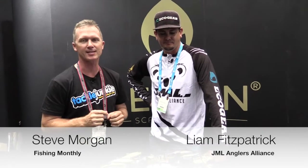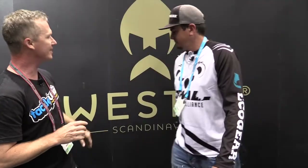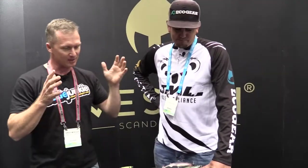G'day guys, Steve Morgan here for TackleJunkie.Fish and Fishing Monthly Magazines at the 2016 AFTA Trade Show on the Gold Coast. I'm here with Liam Fitzpatrick from JML Trading — JML are the national distributor of Westin from Scandinavia, and they are bringing out some incredibly lifelike lures with some pretty crazy names into the Australian market.